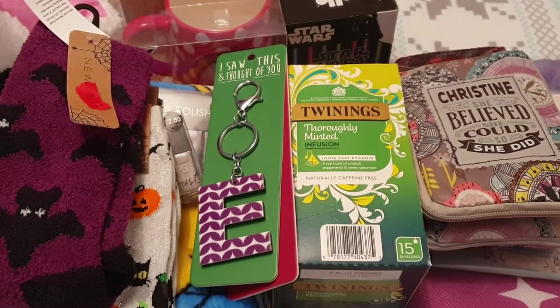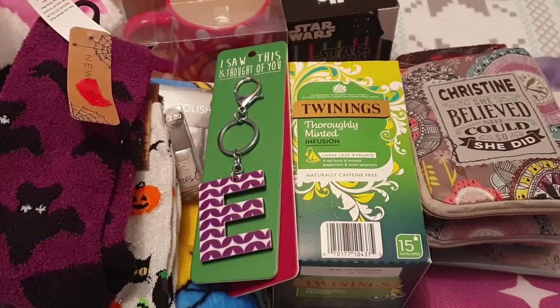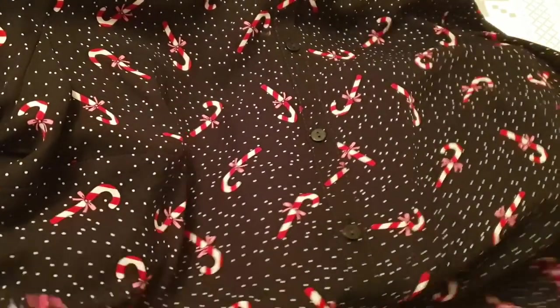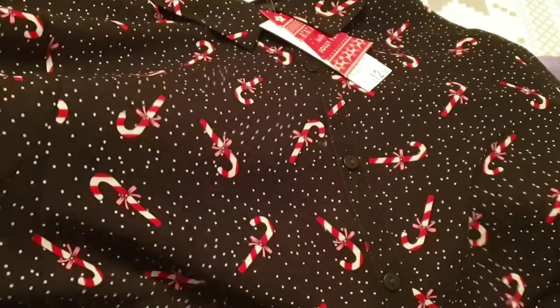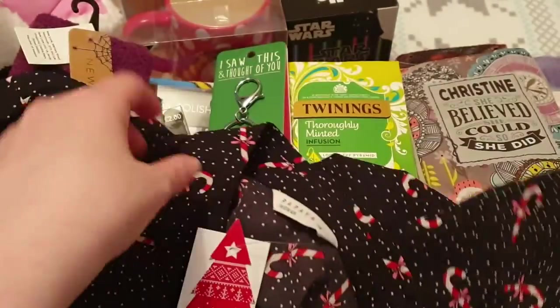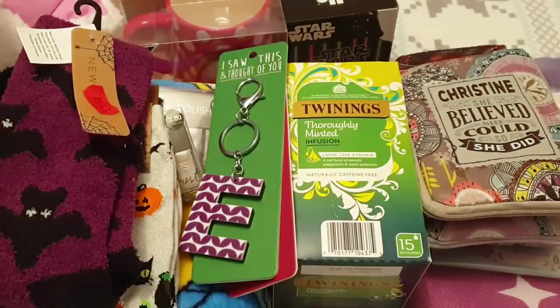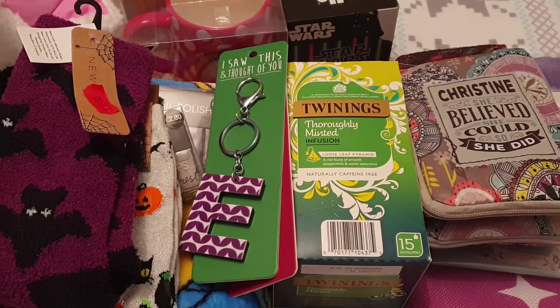Then for me, I saw this and thought it would be good to wear to work — it's this polka dot shirt with candy canes all over it and it was £12.50. They did have another one I think with gingerbread on it. I'll see if I can link this one and the other one in the description. That's everything from Matalan.